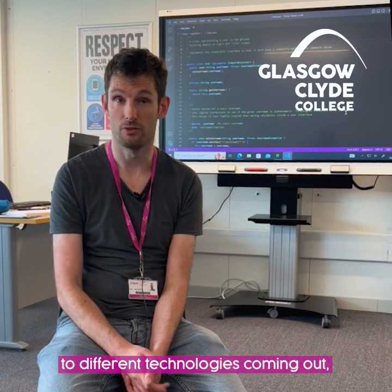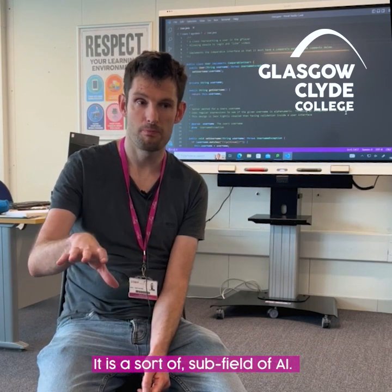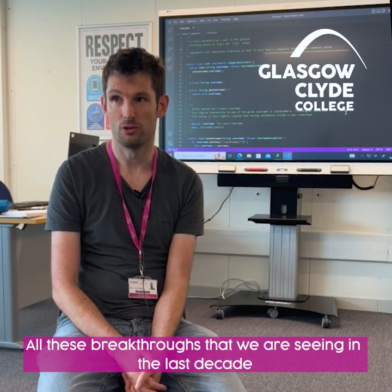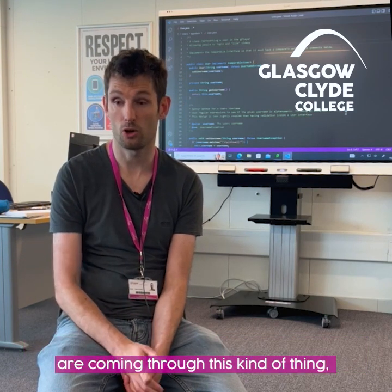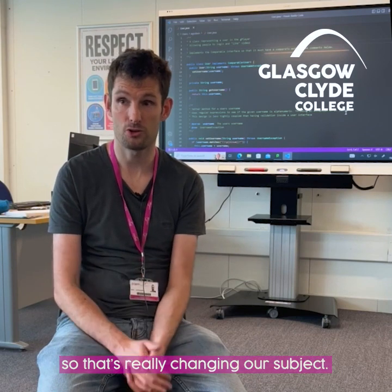Being in technology, it's a rapidly changing environment, so we're always having to adapt to different technologies coming out and different programming languages. The big change recently is the emergence of deep learning — it's a subfield of AI, and all these breakthroughs we're seeing in the last decade are coming through this kind of thing, so that's really changing our subject.